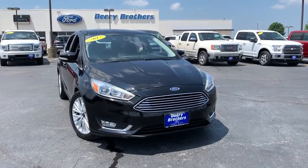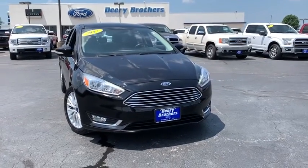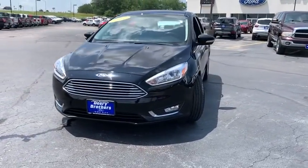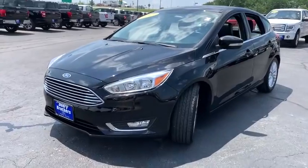Make a great choice today with the 2017 Ford Focus. Focus has more cool tech, more of what you're looking for. From any point of view, more than meets the eye.